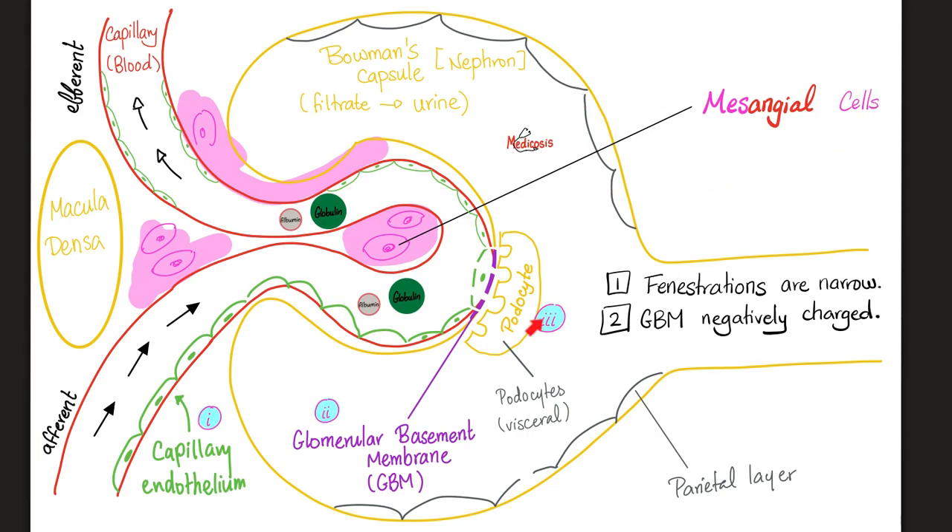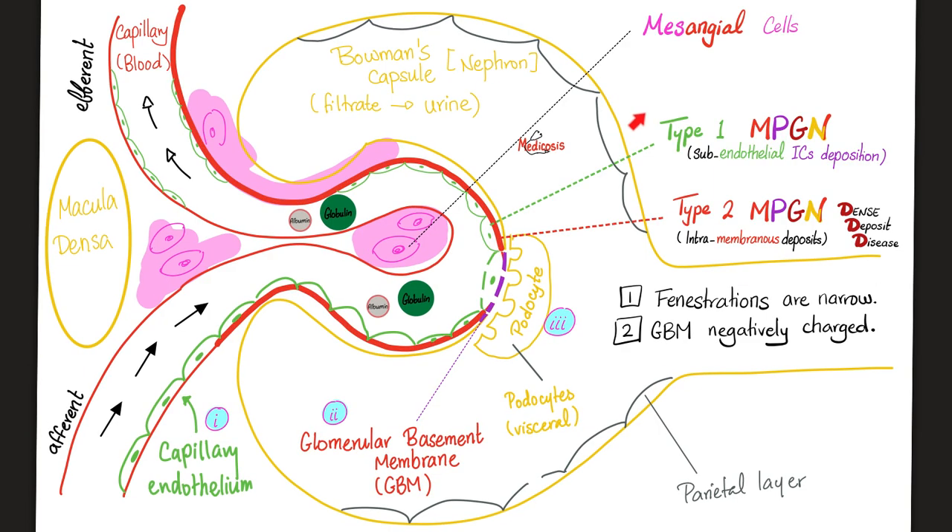Here is the histology of the normal kidney — pause and review. And here is the histology in cases of membranoproliferative glomerulonephritis. We have two types: Type 1 and Type 2. In Type 1, we have subendothelial immune complex deposition — deposits below the endothelium. Where have I heard of immune complexes before? Please go watch my video called Hypersensitivity Reactions, especially type 3 hypersensitivity.